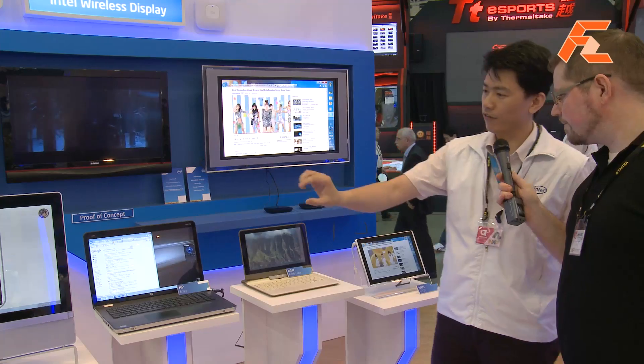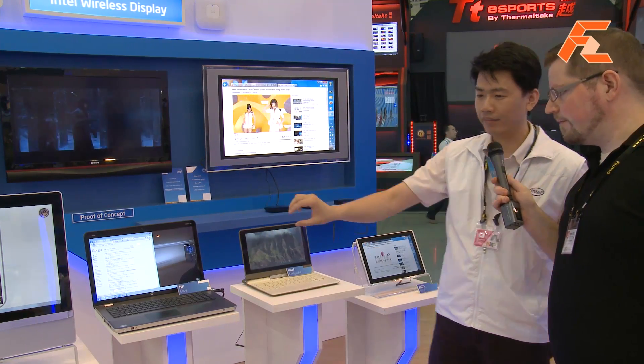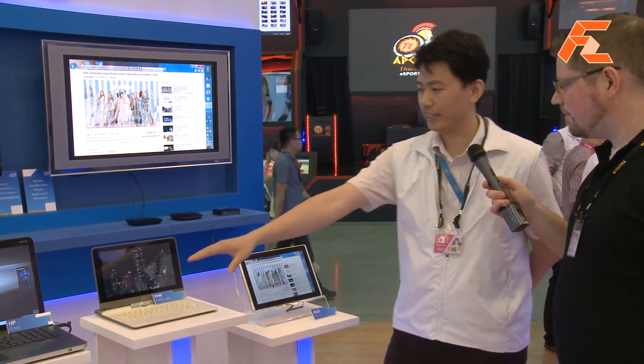So what we show is from the Intel platform — from all-in-one, notebook, network, and tablet — we all support this technology. It completely doesn't matter what system you're using, everything can be used with the wireless display.